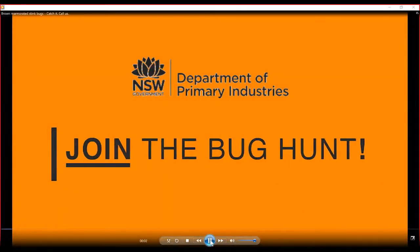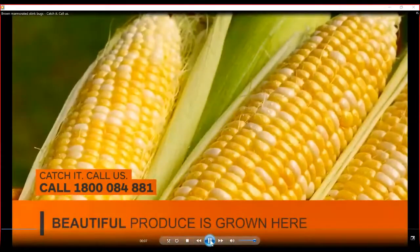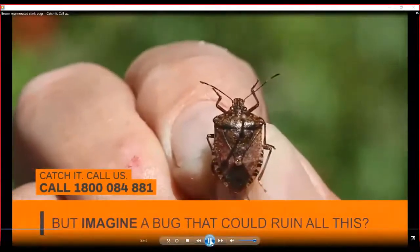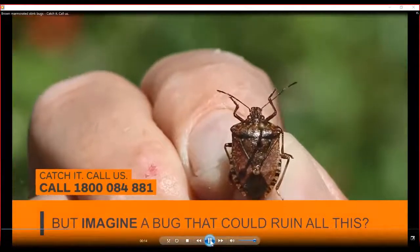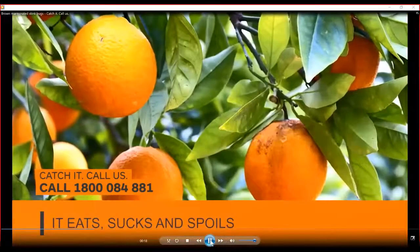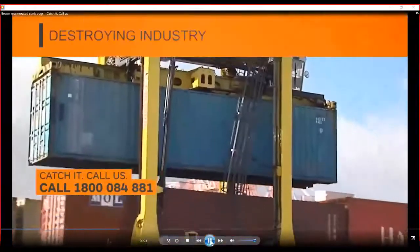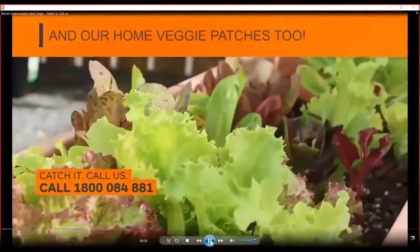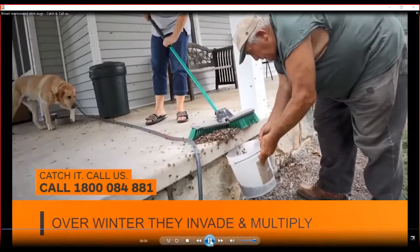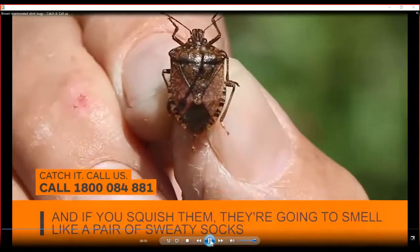Join the bug hunt. It's summer and it's fruit season. Beautiful produce is grown here for us Aussies to eat and for export. But imagine a bug that can ruin all this — the brown marmorated stink bug. It eats, sucks and spoils our grapes, apples, corn, tomatoes and stone fruit, destroying industry and our home veggie patches too. So let's avoid a bug nightmare. Over winter they invade and multiply. No bug spray will kill them and if you squish them they're just going to smell like a pair of sweaty socks.